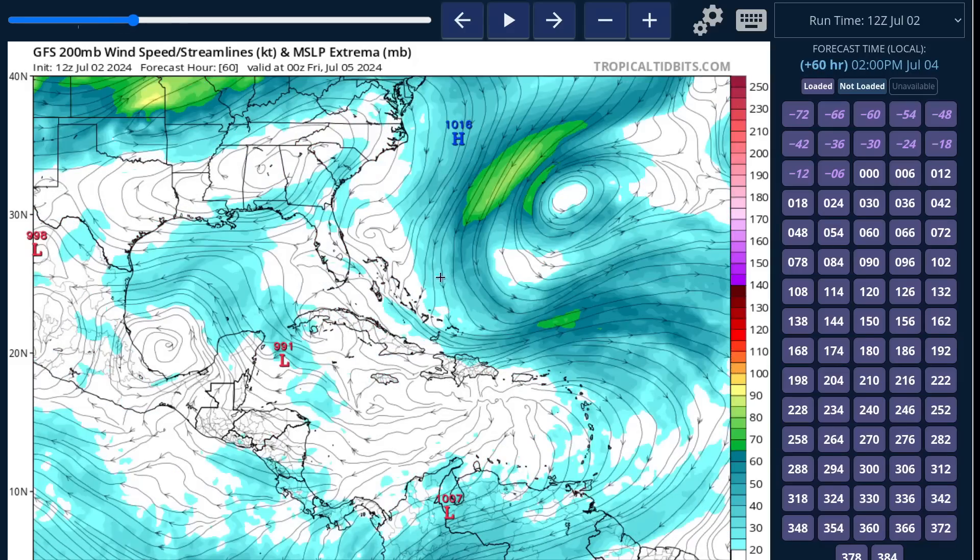As Beryl passes the Cayman Islands into the northwestern Caribbean, the TUTT splits into a cutoff upper low over the western Gulf and the rest well off to the east. This shifts upper-level winds to southeasterly, more aligned with the surface trade winds, which lowers the vertical shear value. Conditions go from hostile to more favorable for Beryl just as it's approaching the Yucatan Peninsula. So we're about to see significant weakening, but it may have a window to restrengthen before potentially impacting northeastern Mexico or Belize at the end of the week — Friday or late Thursday night.